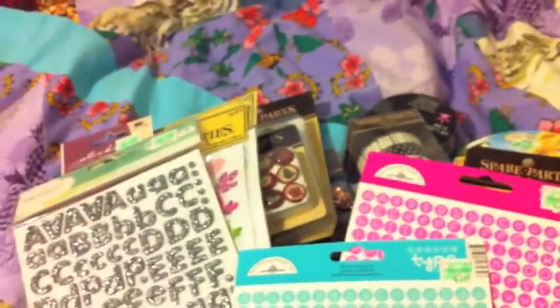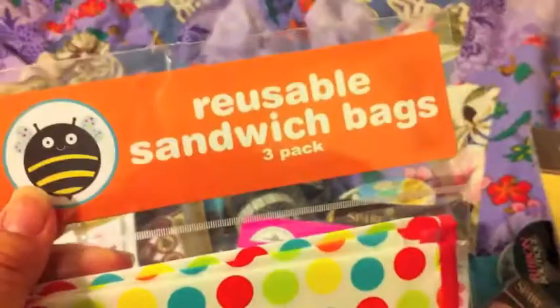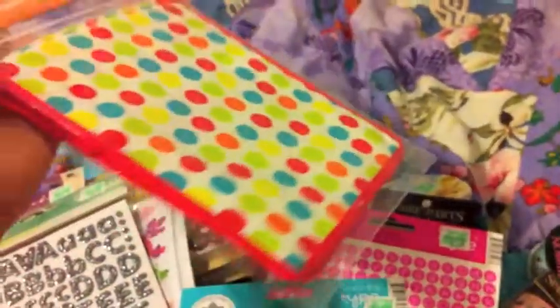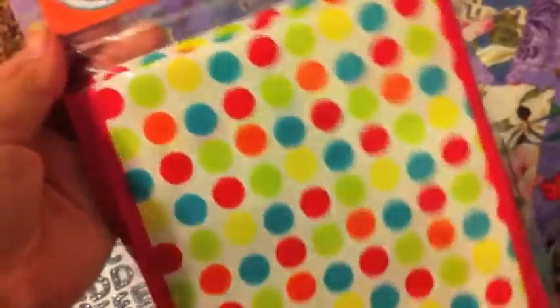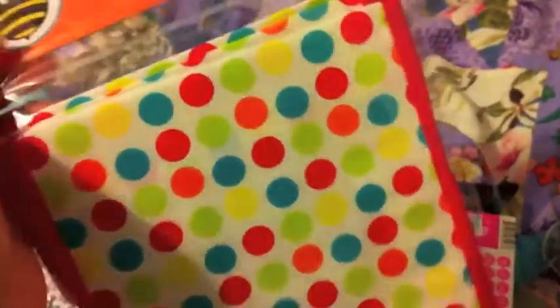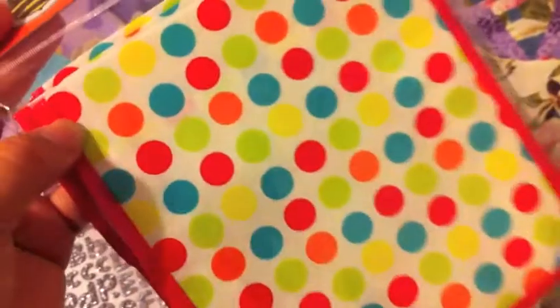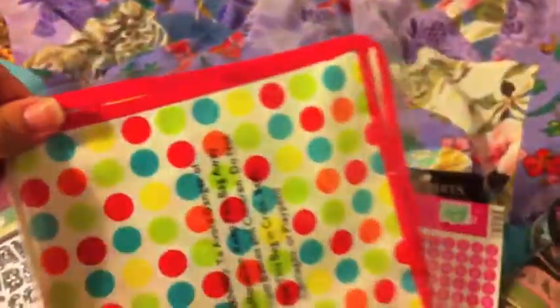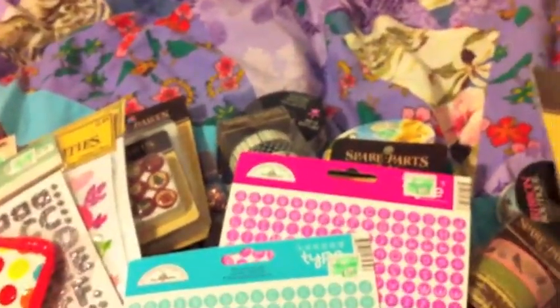And I got these — those were a dollar. These were a dollar. And then these are reusable sandwich bags, three pack. Because we go to Disneyland a lot and I make my daughter's sandwiches sometimes, so I'm gonna use these. And that's about it — thanks for watching.